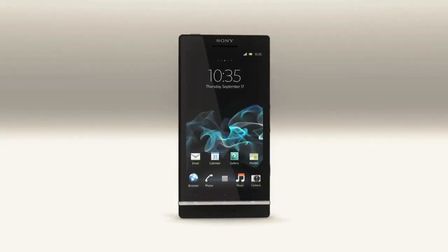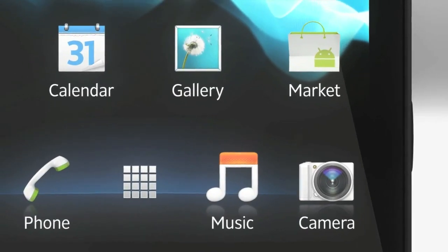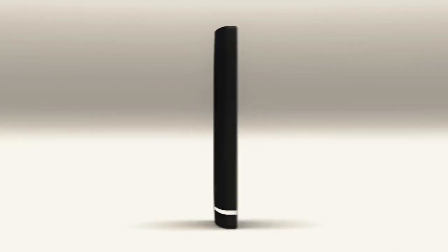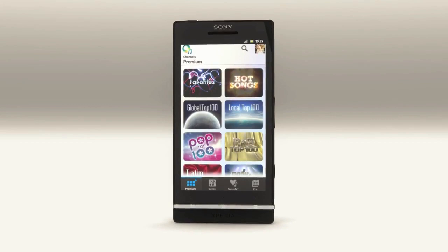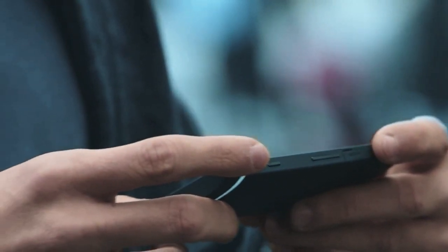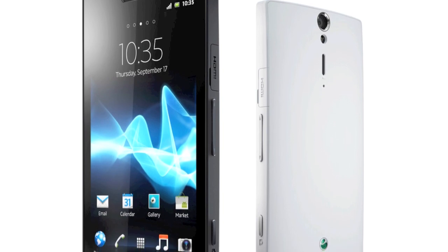CES 2012 has come and gone in Las Vegas with a number of interesting top-end phones that are sure to roll out across the world, starting with Sony. Note the Ericsson bid has now been dropped because of the buyout, which has launched the Xperia S, a fairly standard but well-spec device, sadly coming with only Android 2.3. Android 4 is coming later in the year.